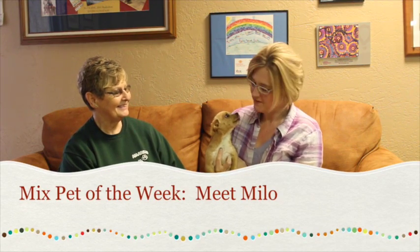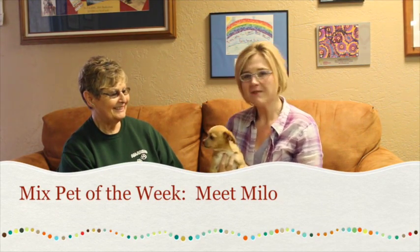Hi and welcome to another edition of the Mixed Pet of the Week. With us today we've got Patty with the Amarillo SPCA and we have got Milo. I'm telling you, he's going to steal your heart. Such a sweetie.